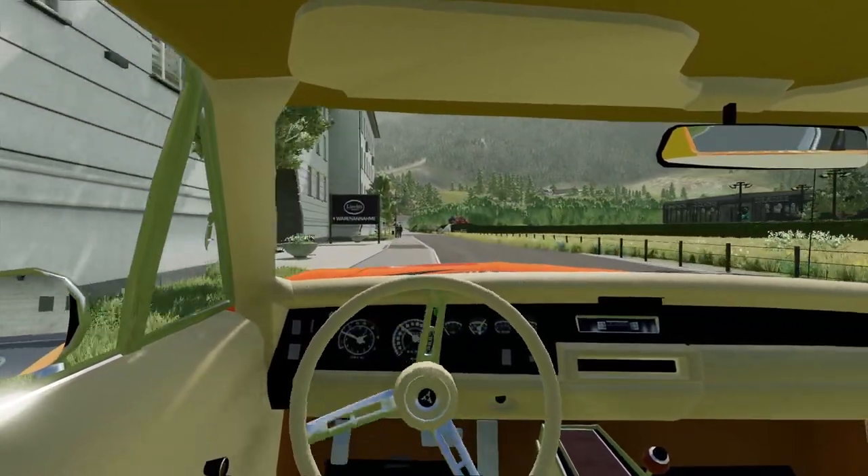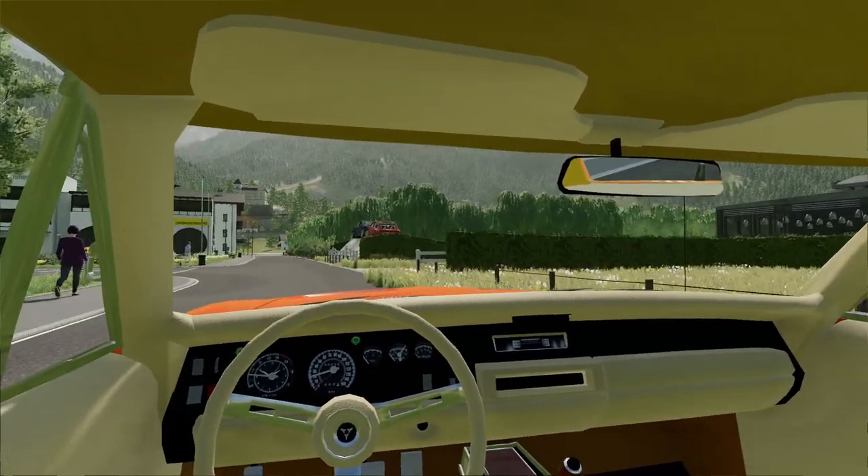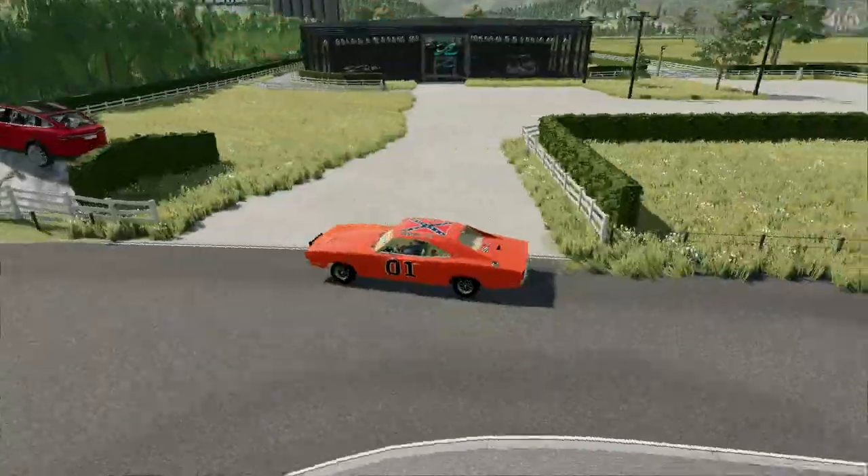Rolling right up to their brand new dealership. Just bought it — it was an old boat dealership actually. Don't mind the car I'm driving.